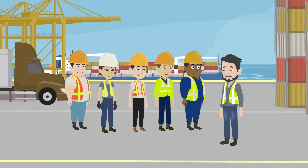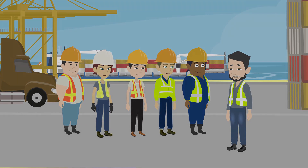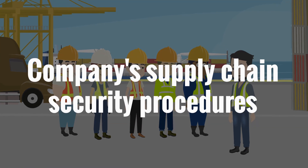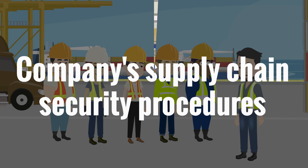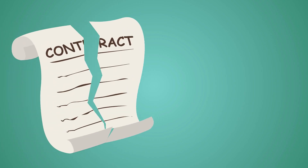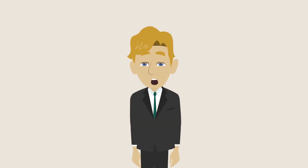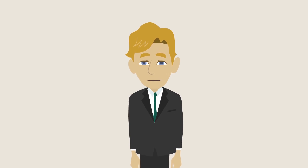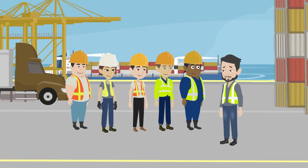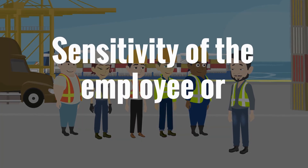Employees and contractors are responsible for following the policies and procedures set forth in a company's supply chain security procedures, and they should be subject to disciplinary action up to and including termination for failure to follow these procedures. Companies must reserve the right to conduct post-employment investigations on employees and contractors based on cause or the sensitivity of the employee or contractor's position.